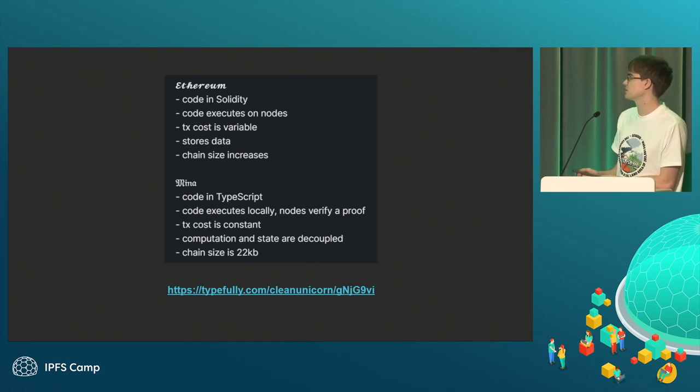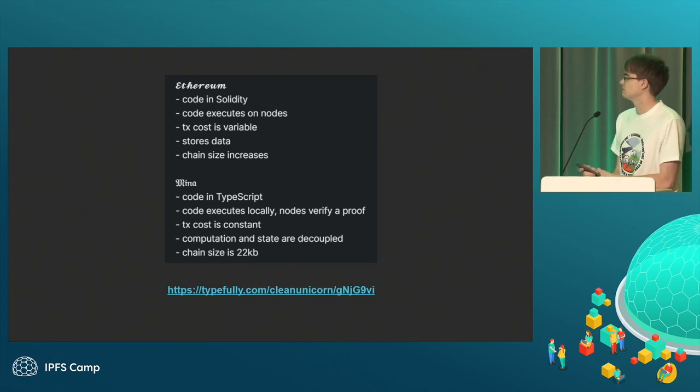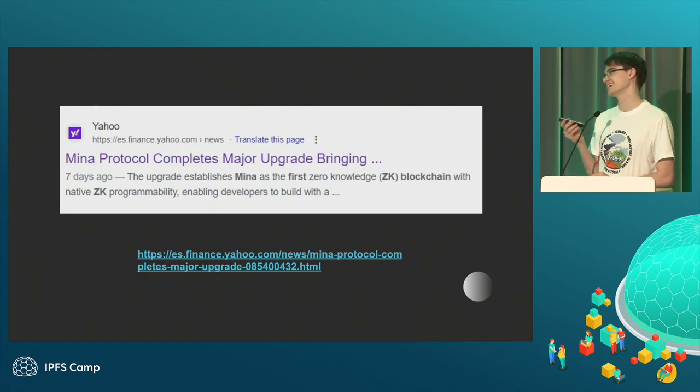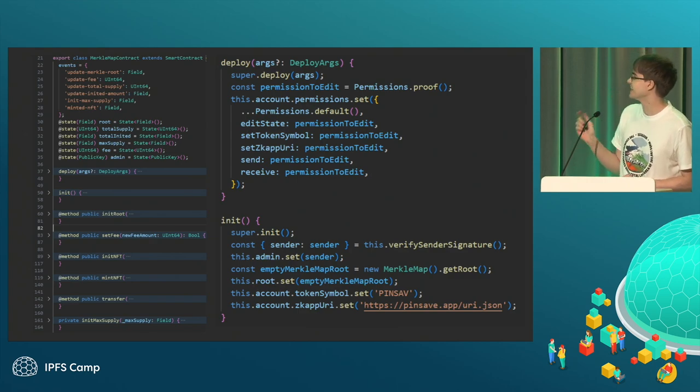This comparison post is a couple of years old so it might be outdated, but I think it's still very relevant. Mina is actually the first ZK blockchain, which launched a couple of months ago. I somehow contributed to it, but it's very, very difficult.